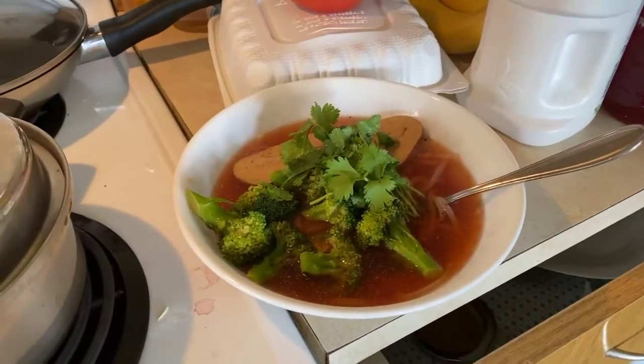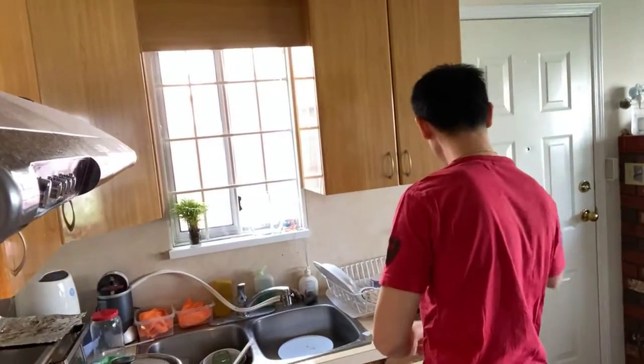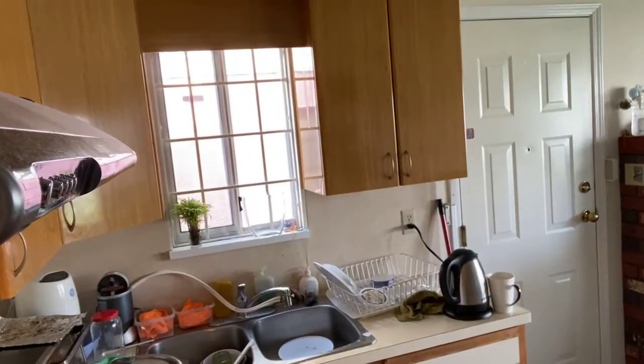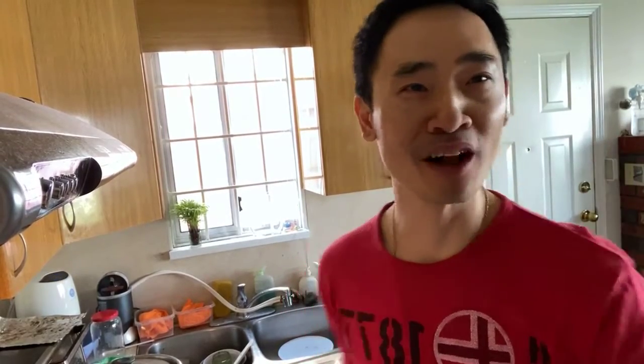That's the beauty of cooking — if you have simple ingredients, it's not that hard. You just put them all together and it tastes fantastic. I'm going to give this soup a taste and let you know how it is. Wow — oh my gosh, this is so good! I've got to tell you guys, restaurant quality. I'm so happy, I cannot wait to dig into this.